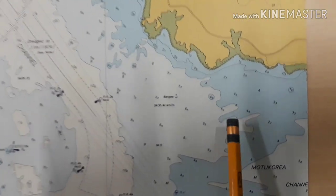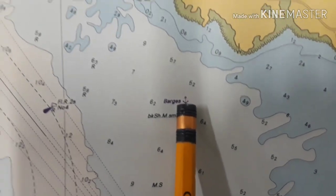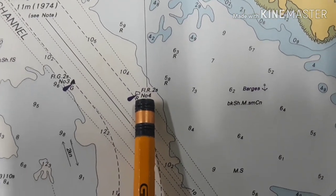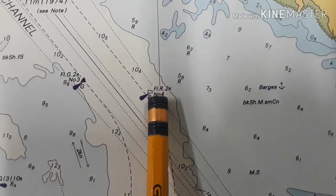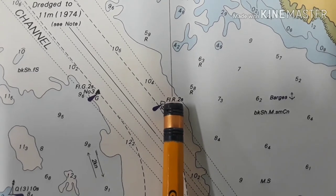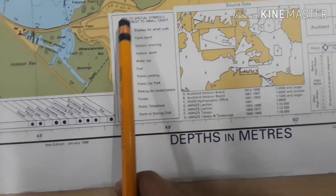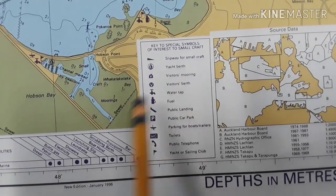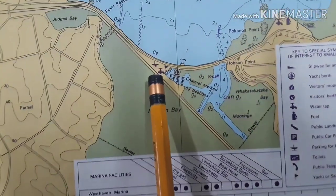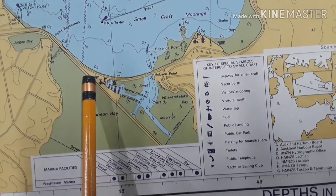Now I will discuss the chart symbols. This is the anchorage area. Next is the buoy — number 4 is the name of the buoy, and 'Fl.R.2s' means a flashing red light every 2 seconds. This is the key to special symbols of interest to small craft. The symbols shown here include a water tap and parking for boats or trailers.